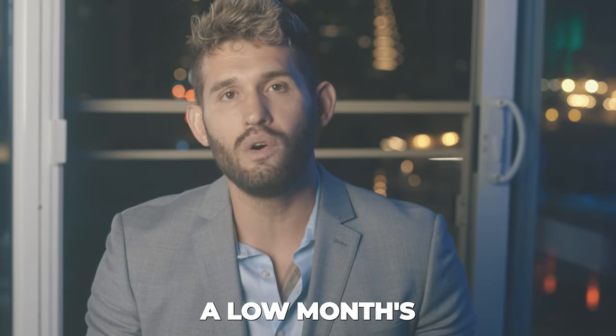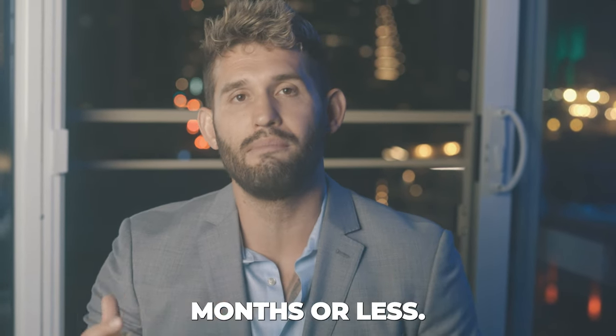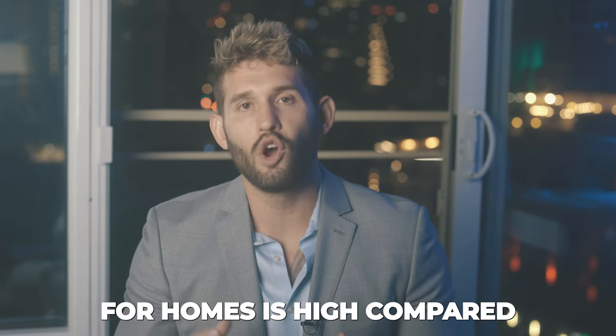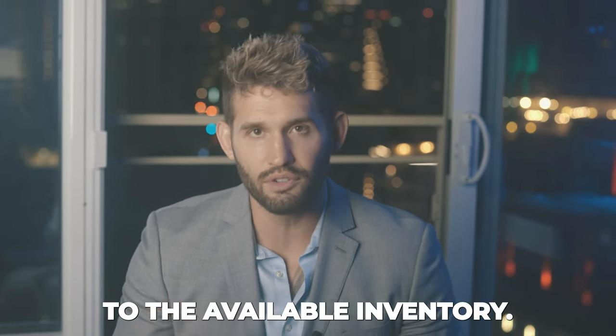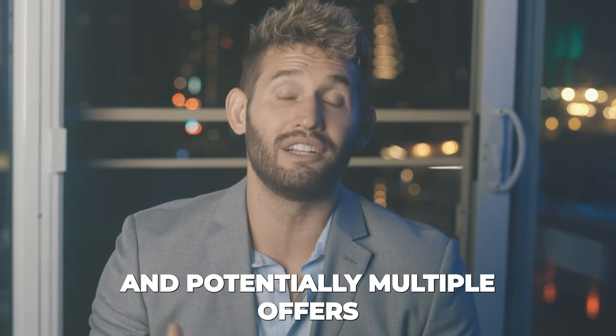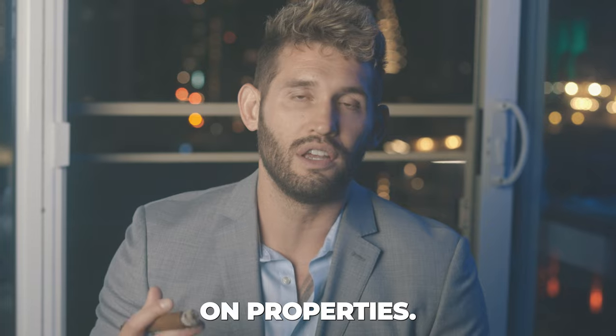For context, a low month supply of inventory is typically three months or less. This suggests we're in a seller's market where demand for homes is high compared to available inventory. This typically leads to rising prices and potentially multiple offers on properties.